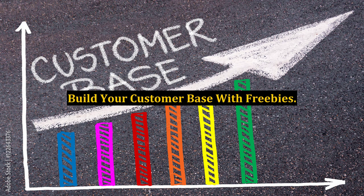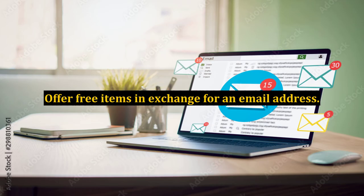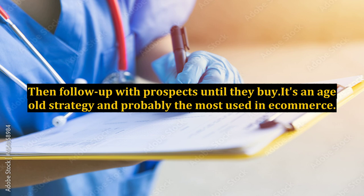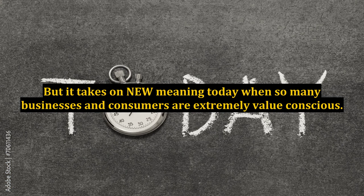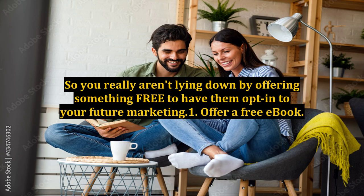Build your customer base with freebies. Need lots of new prospects and customers? Offer free items in exchange for an email address, then follow up with prospects until they buy. It's an age-old strategy and probably the most used in e-commerce. But it takes on new meaning today when so many businesses and consumers are extremely value-conscious. In most markets, if it isn't cheap, they won't buy it. So you really aren't losing out by offering something free to have them opt-in to your future marketing.